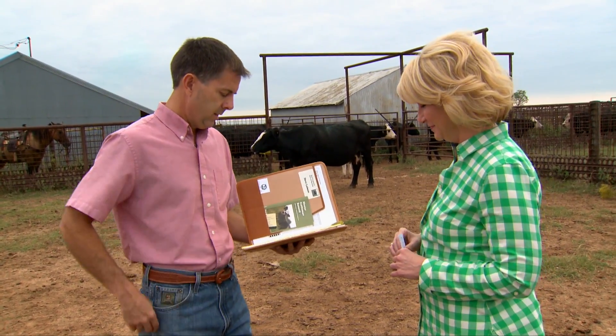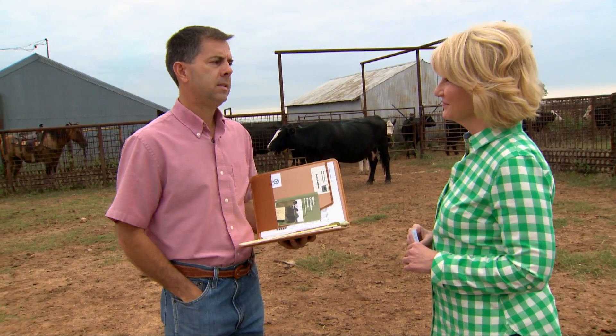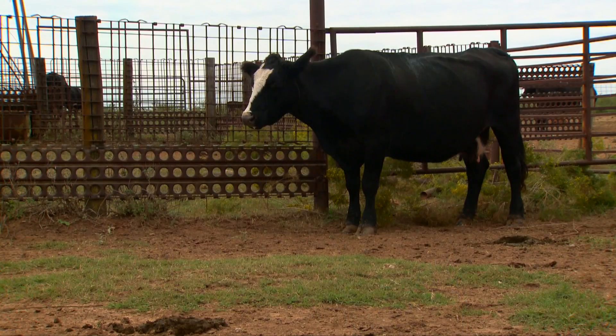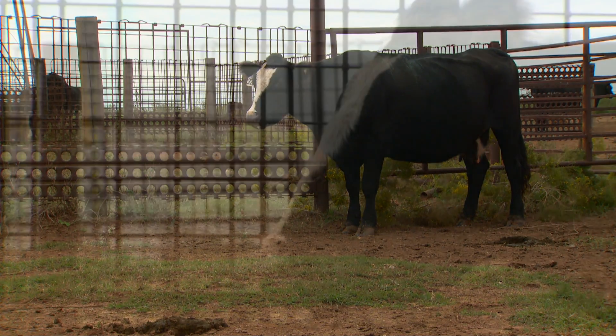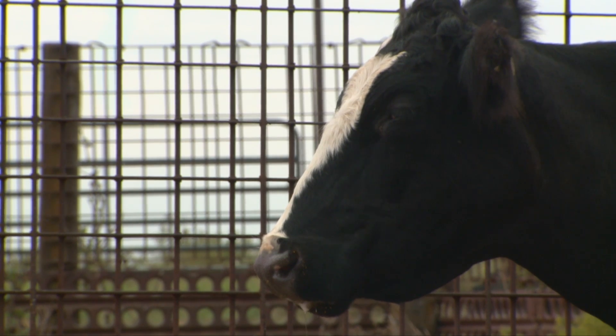She's had 12 calves in a row, and all 12 of those calves were born early in the calving season. We tell producers to select and keep heifers that are born early and bred early. This cow has had early calves almost every year — she's calved four times in the first week of April, and the other nine times she calved during the month of March, which is early in our calving season.